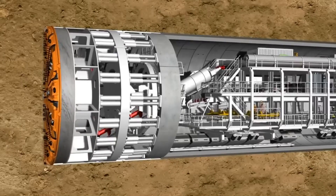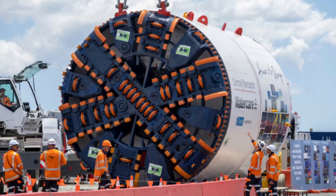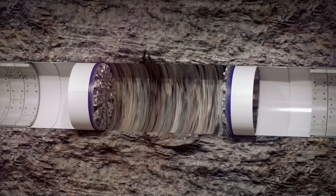To overcome this problem, the parts of the TBM are lowered down through the transportation shaft, where it's assembled to be operated. This TBM is assigned to excavate the remaining 15 miles out of the 23 miles. In this fashion, both TBMs meet in between, marking the end of the excavation.